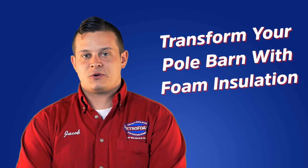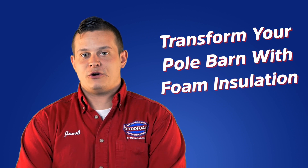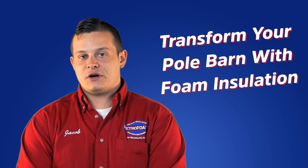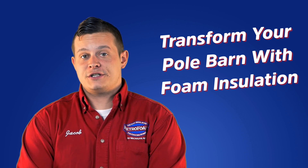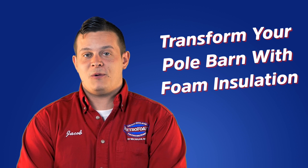Are you looking to create a safe place for storage that is also comfortable to work in no matter the weather outside? If so, spray foam insulation can transform your pole barn or garage into an energy-efficient and comfortable space that you won't want to leave.